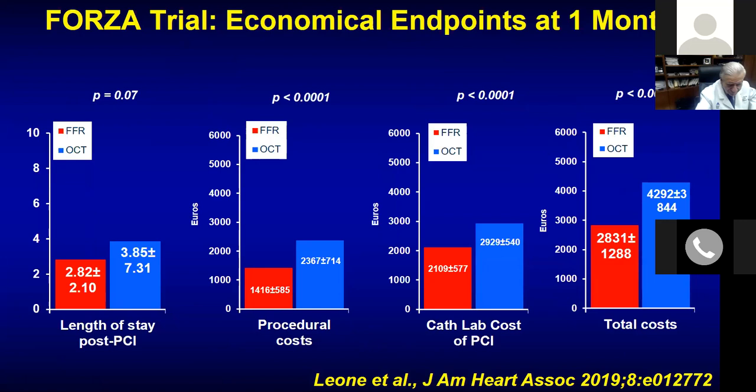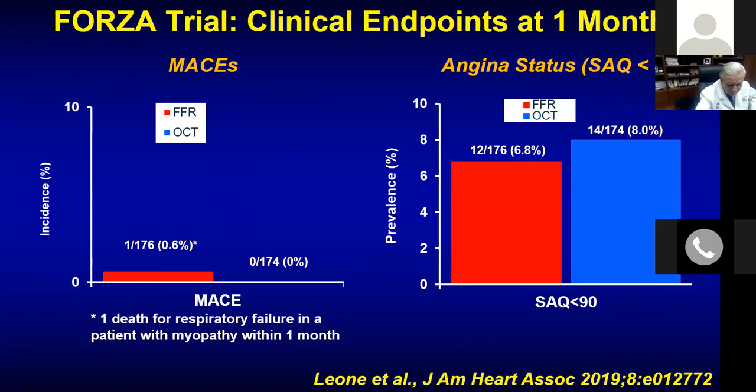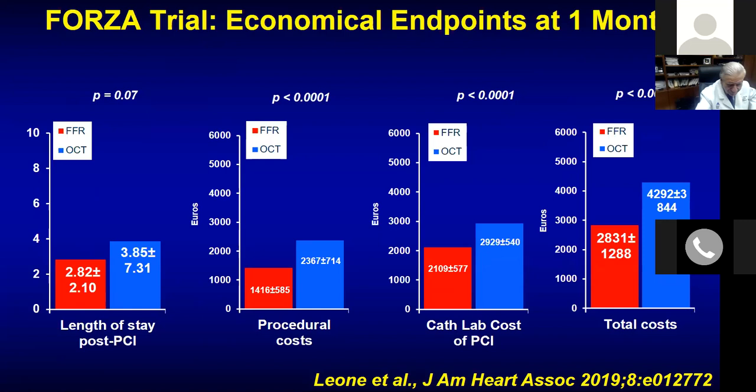At one-year follow-up, MACE outcome was slightly better in the OCT group compared to FFR — that will be part of next year's data. Another important ongoing trial is HUMAN FOUR: in 3,500 complex, high-risk patients — diabetes, bifurcation, long lesions, more than one stent, chronic total occlusion, calcified lesions — OCT-guided PCI for stent optimization versus angiography-guided PCI. The endpoint is one-year rate of target vessel failure (death, MI, and target vessel revascularization).